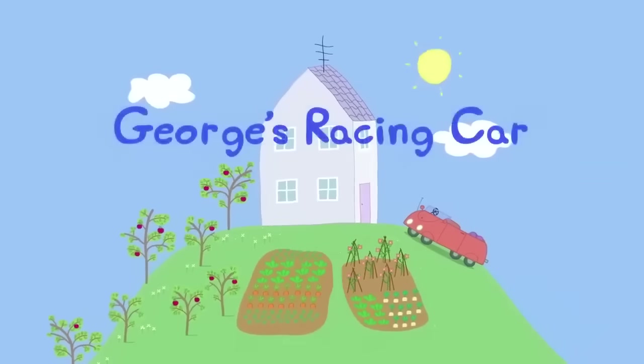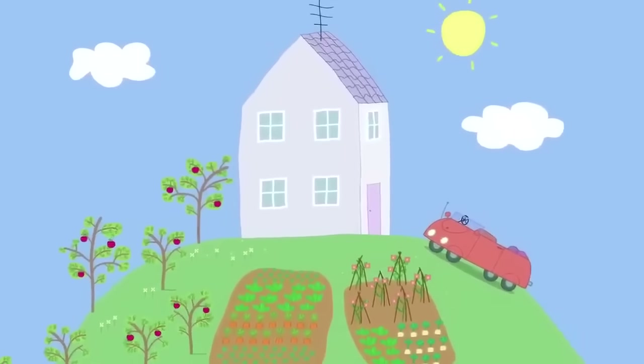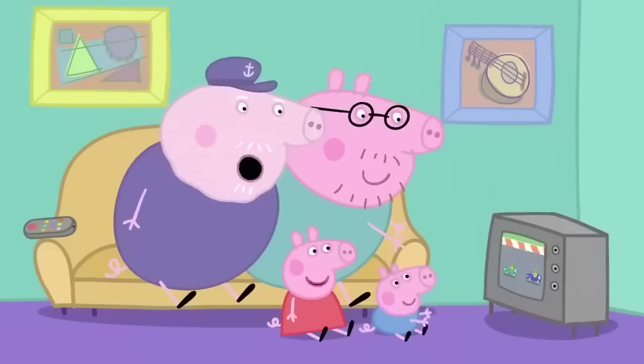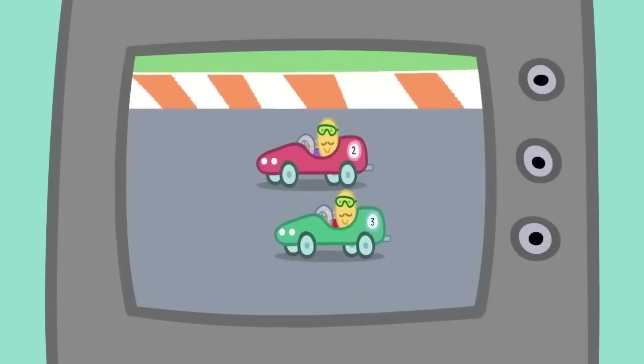George's Racing Car. It is a lovely sunny day at Granny and Grandpa Pig's house. Peppa, George, Daddy, and Grandpa are inside watching racing cars on television. Come on, car number two. It's neck and neck, coming up to the finish.